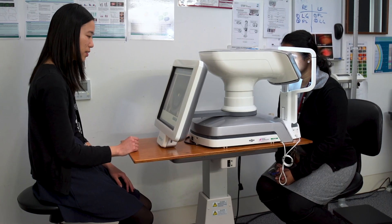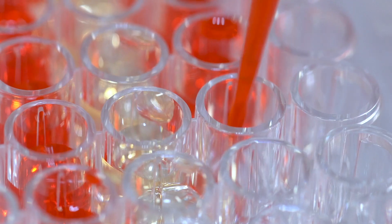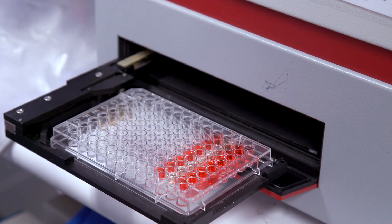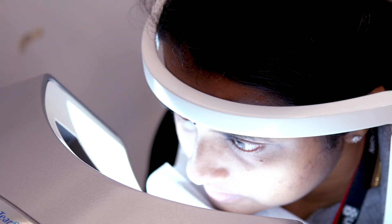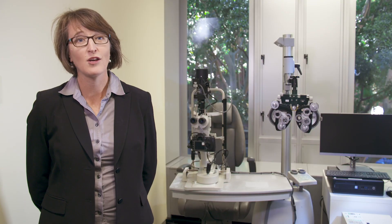We like students to be fairly strong in maths and physics, but also biology and chemistry. The first couple of years of our program focus on the enabling sciences, but also includes specialist education in geometric and visual optics, as well as an overview of the eye, brain, and visual perception from year one in our program.